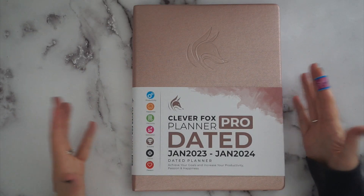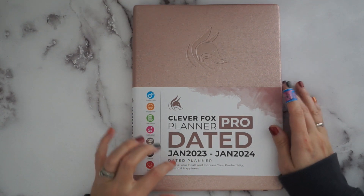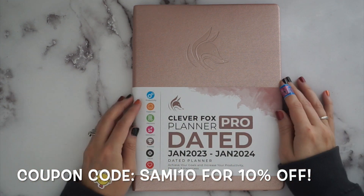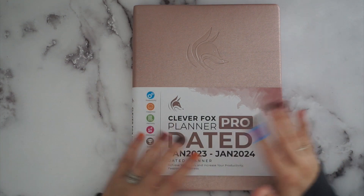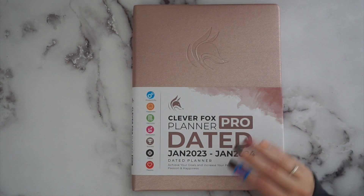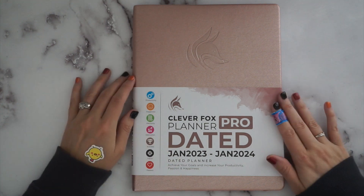Hey everyone, it's Sami from Sami's Sweet Life. Today we are talking about the Clever Fox Pro Planner. The pro planners happen to be much larger. Clever Fox just released their 2023 dated planners and I ended up getting this one to review. I am an affiliate for them and I have a coupon code for you guys, which will be in the description box with my affiliate link. If you purchase anything through those links, I get a percentage of the sale and I really appreciate that.